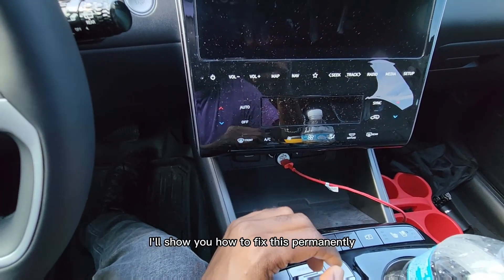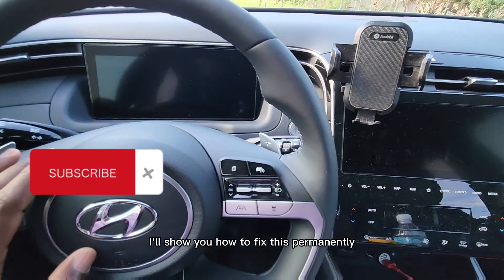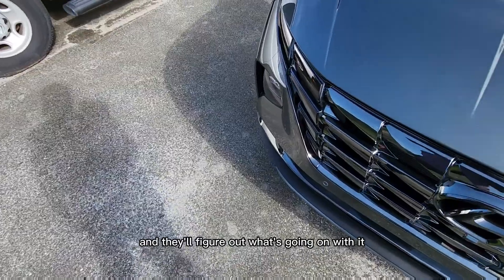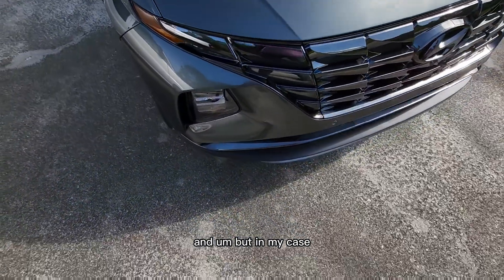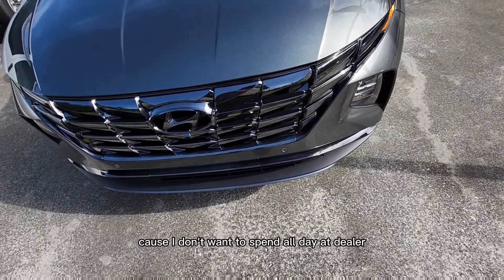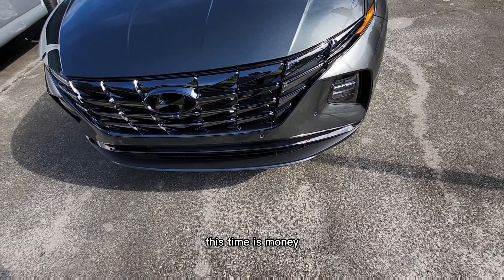Stick around, I'll show you how to fix this permanently. One way is you can take it to the dealer and they'll figure out what's going on. But in my case, I try to figure things out myself because I don't want to spend all day at the dealer — time is money.